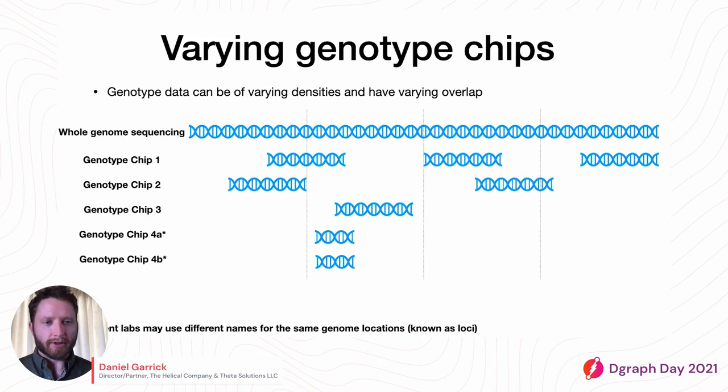What I mean by varying genotype chips: genotype data can be of varying densities and varying overlap. Whole genome sequence encompasses the entire genome — all the DNA of an individual — but it's very expensive to capture. Once we know particular regions of the genome that are important, those are put on genotype chips, which look at those specific locations and nowhere else.